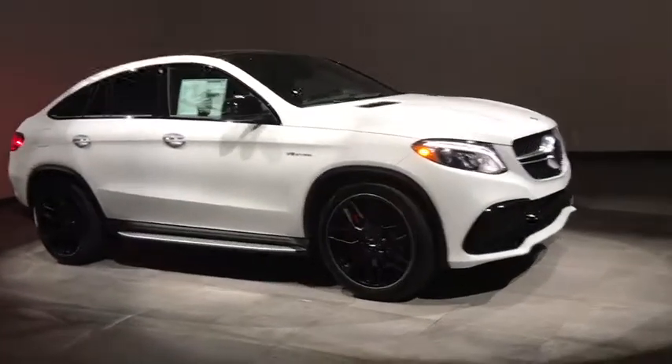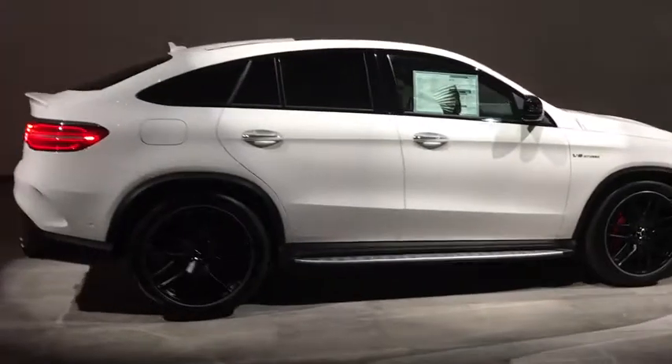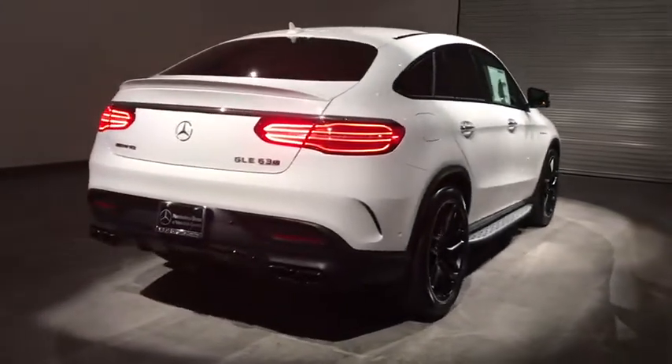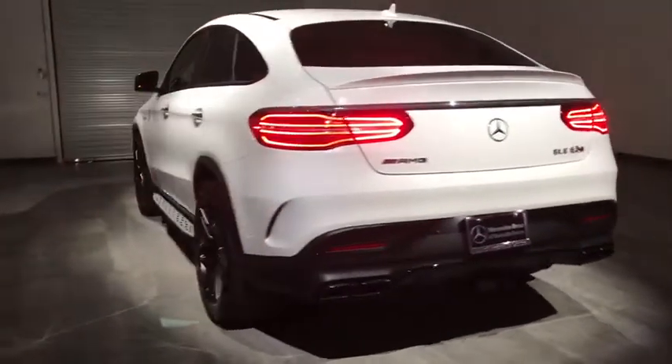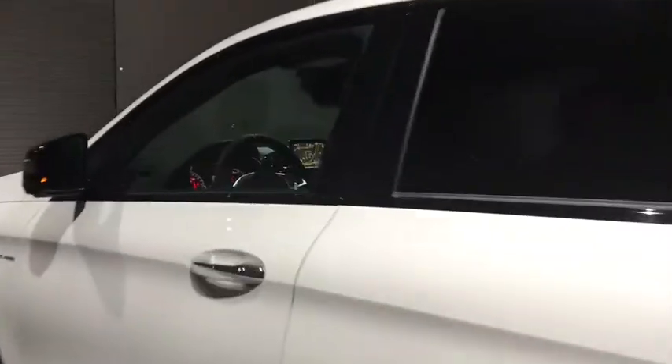2018 Mercedes GLE. The GLE comes with the full Mercedes luxury experience. It combines the sports sedan performance with SUV stability. It comes with beautiful serene looking interiors and a command system that is close by to access every setting under the sun.